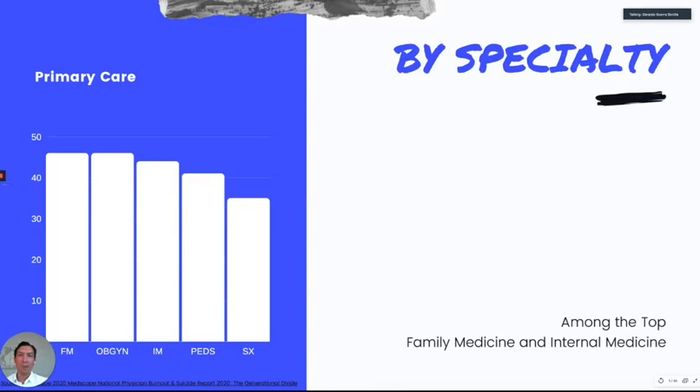That previous number was for physicians in general. They did a survey, and if you look at the top specialties that suffer burnout, primary care is near the top — although you'll be surprised that urology is number one, close to 50%. I'm surprised that surgery is even lower than primary care. We'll see why in a few minutes. The average is 43%, and family medicine and internal medicine are at 46%, a little bit above average.